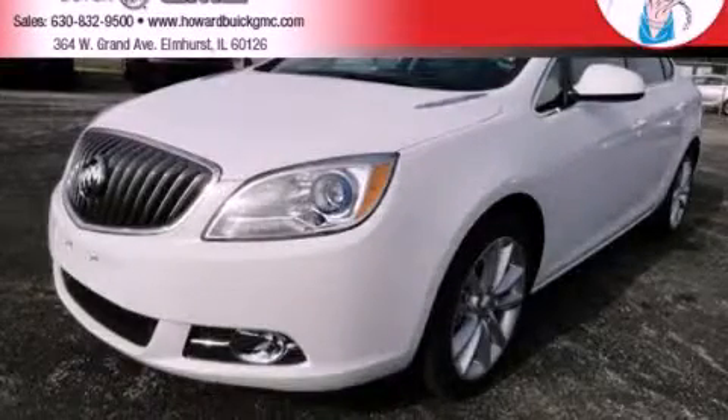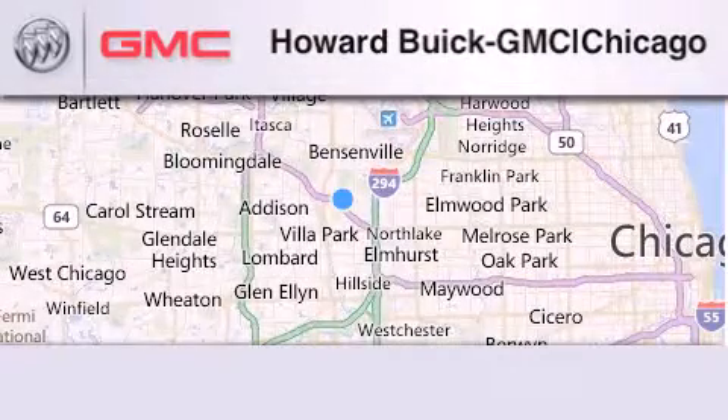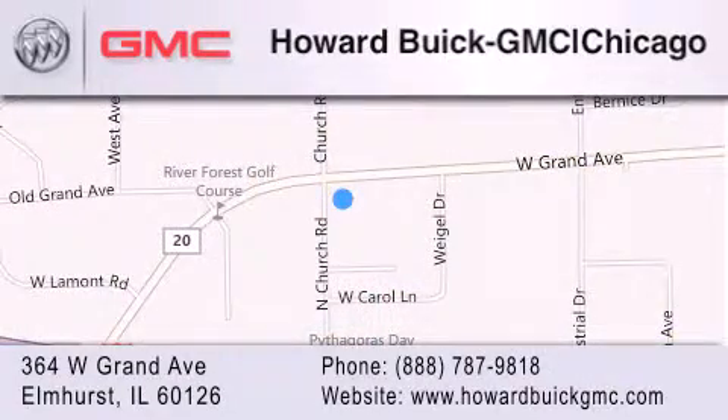Call or visit us right now and arrange your test drive today. Howard Buick GMC is located at 364 West Grand Avenue in Elmhurst. We are a 50 year old family owned business and our goal is to exceed all of your expectations to ensure that you'll return for future visits.